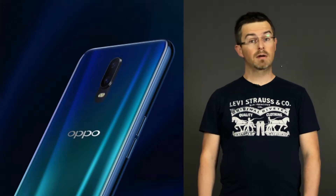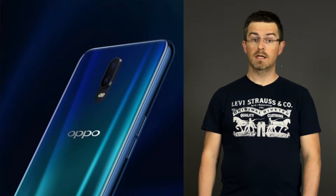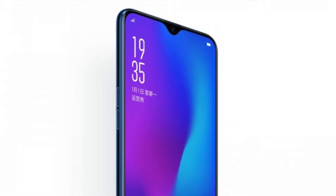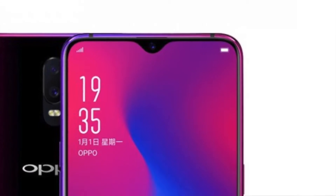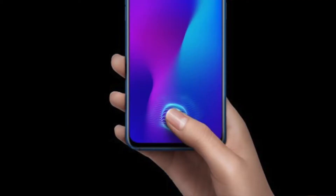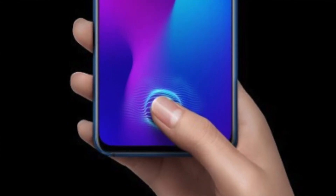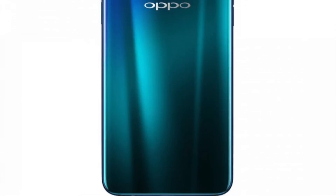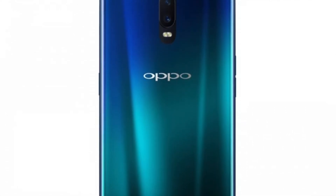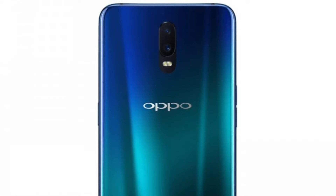The latest Oppo device has been released, the Oppo R17. It has an aspect ratio of 19 by 9 with a 91.5% screen-to-body ratio. To the best of my knowledge, this is the first phone that comes with the latest Gorilla Glass 6. Under this display we have a fingerprint reader. It has the new Snapdragon 670 chipset with 8 GB of RAM and 128 GB of storage.